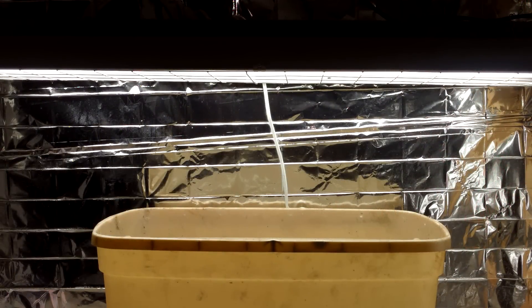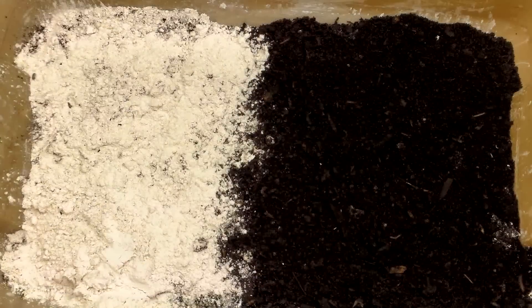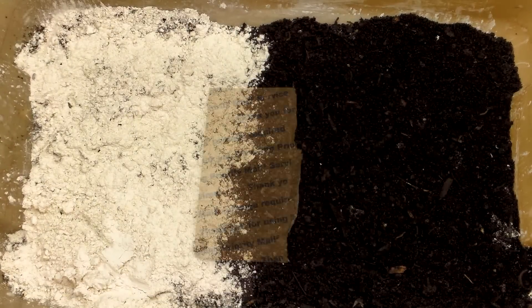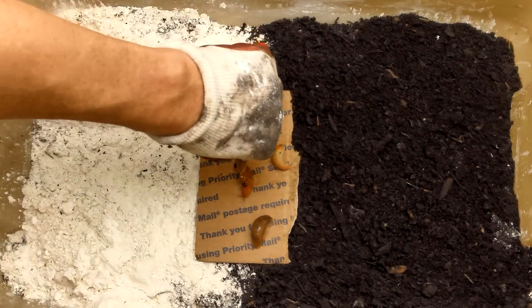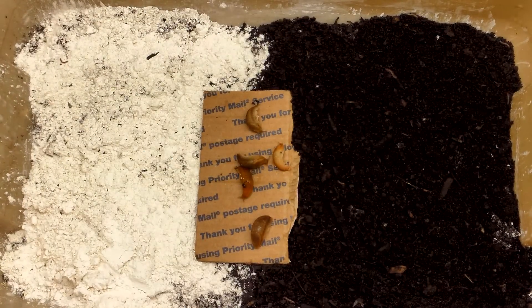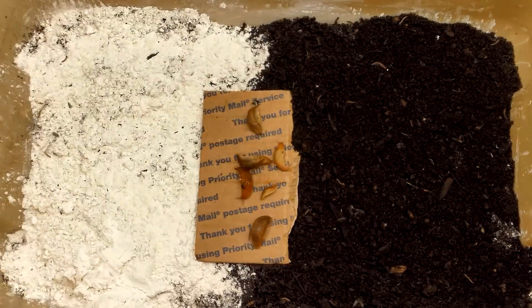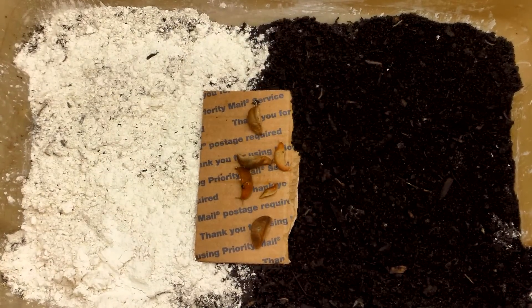As with the coffee ground test, this experiment was conducted in a plastic bin. The bin was placed under lights in my grow room to ensure a uniform light source, which helped avoid any unintended influence of inconsistent lighting on the behavior of the slugs. I placed a couple inches of soil in the bottom of the bin and then covered half the soil with diatomaceous earth. I put a small piece of cardboard in the middle of the bin and placed seven slugs on it. The cardboard acted as a neutral starting point for the test. I then ran four consecutive ten-minute tests and recorded the number of trips taken across the soil versus those across the diatomaceous earth.